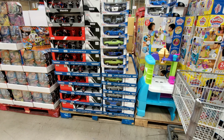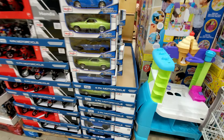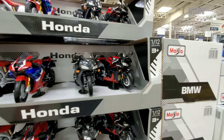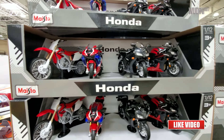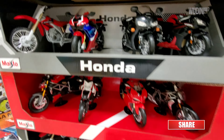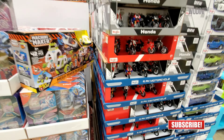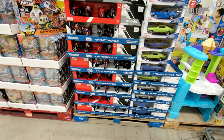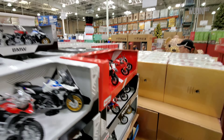It looks like whatever they have left, they put them in these trays. These are for 1:12 scale motorcycles — Maestos — they're pretty nice-looking, but they've been here for a while. This pallet is full of them; apparently nobody wants them.